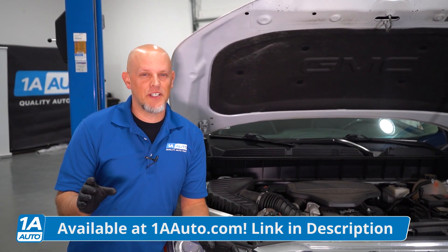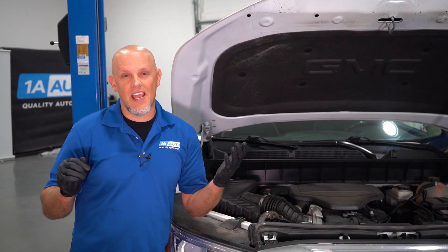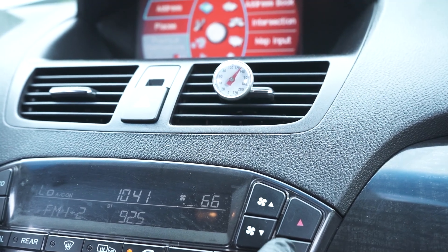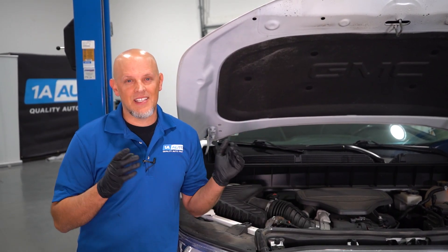Every vehicle is a little bit different. You may have one radiator fan or even two radiator fans. Generally, when you turn the AC on, the fans are gonna come on full blast, so you may get some of that noise from just the AC coming on. But under normal driving conditions, when the fan comes on, it's not as aggressive as you hear in this situation.